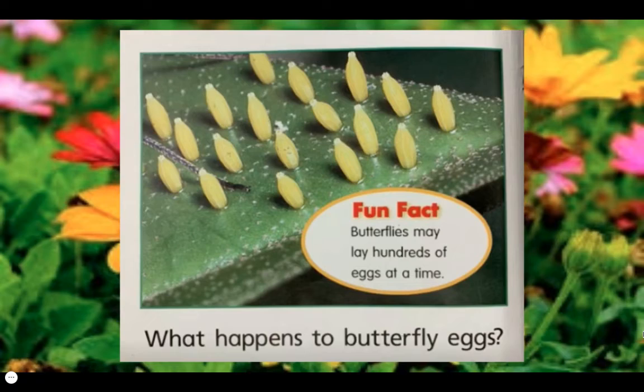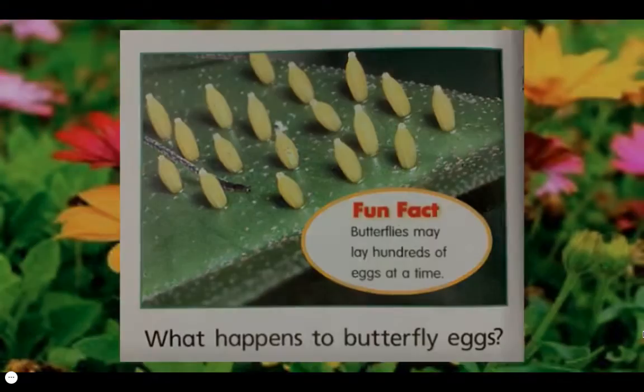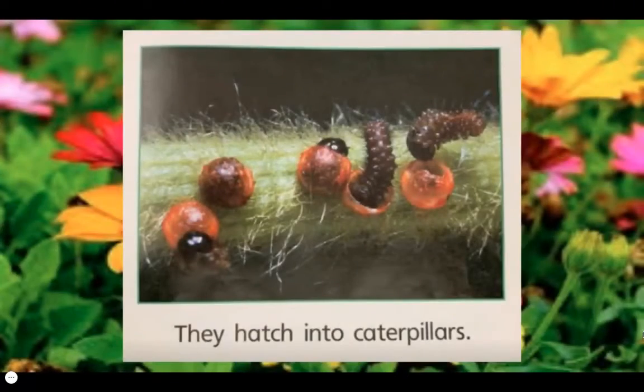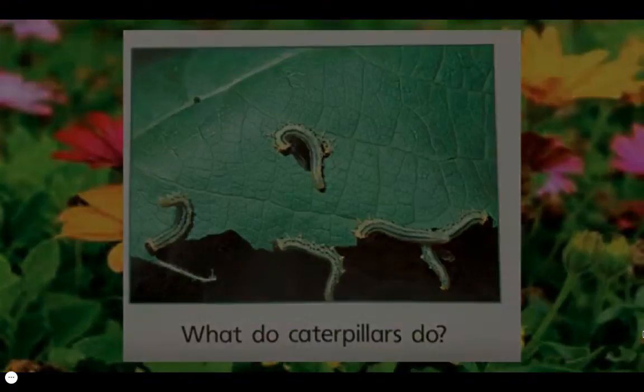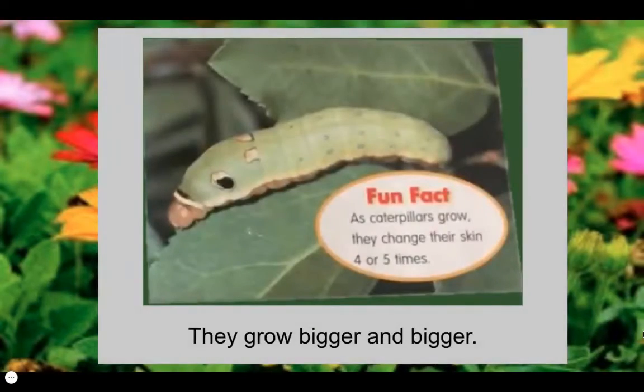What happens to butterfly eggs? They hatch into caterpillars. What do caterpillars do? They grow bigger and bigger. Fun fact: as caterpillars grow, they change their skin four or five times. Changing their skin is called molting.